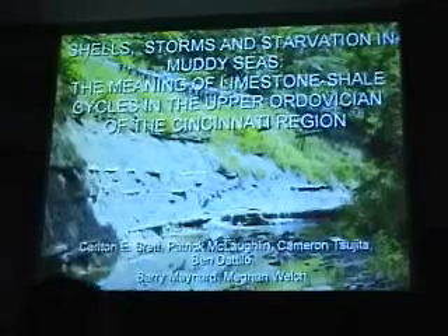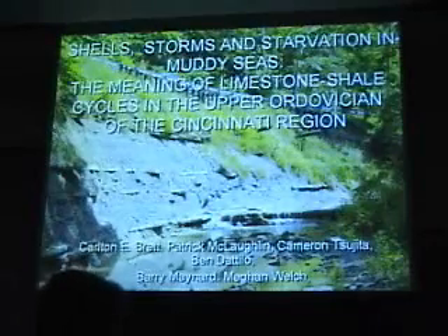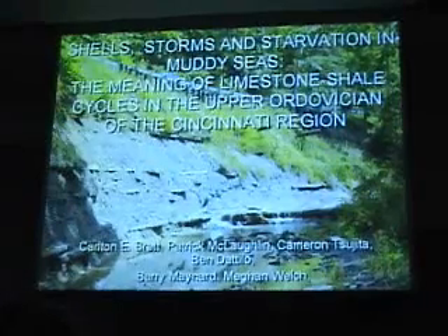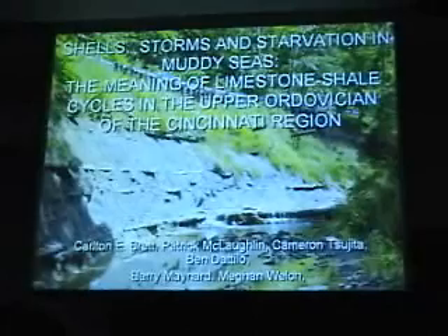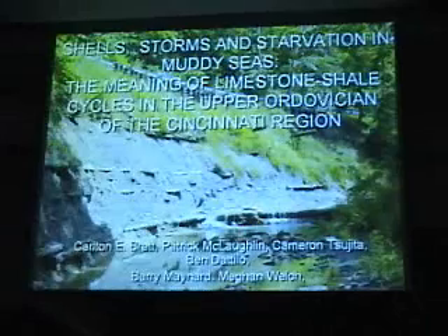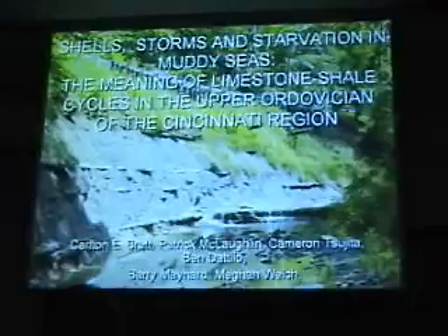I wanted to talk tonight about something that's pretty familiar, I think. This outcrop is representative of a great many that we sort of take for granted around here. But as Rich said, I've been in a lot of parts of the world looking at Paleozoic rocks and others, and it just always amazes me how accessible, how clean, and how fossiliferous these exposures are.